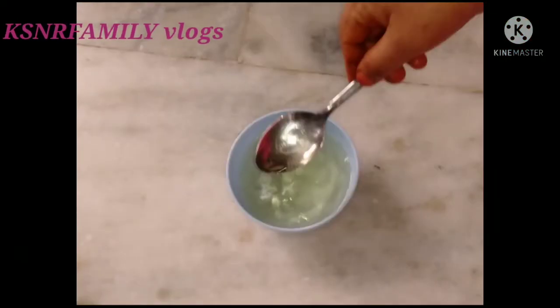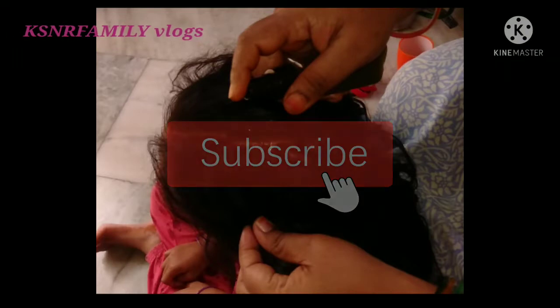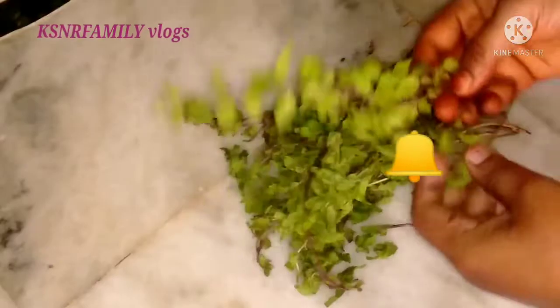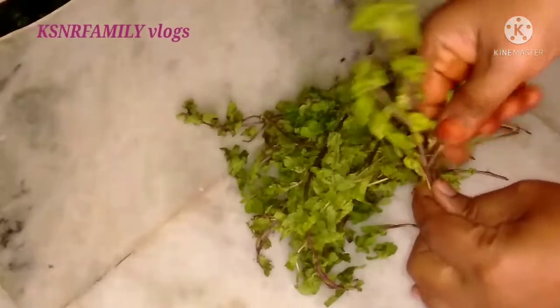Please hit the subscribe button below. If you like, tap the bell icon so our link below this video will send you my notifications. I will show you 10 kitchen tips.